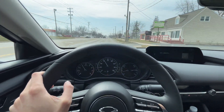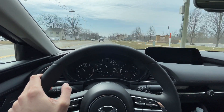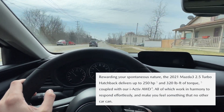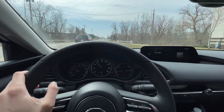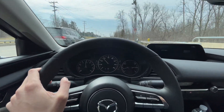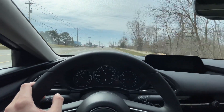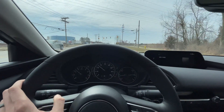Wow, this thing is much faster than my car. I think it has about 260 horsepower and over 300 foot-pounds of torque available. So far so good — you can hear the turbo, the exhaust sounds so much better. I really like this.